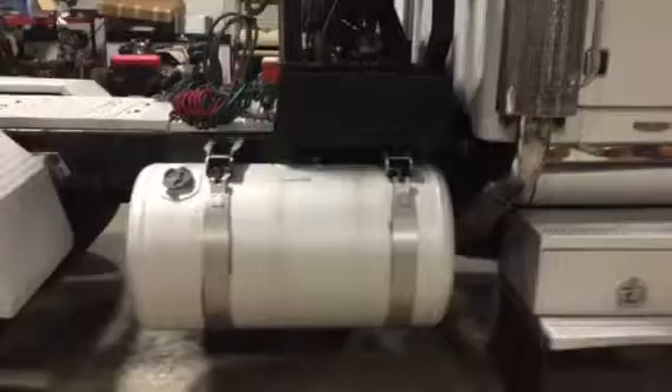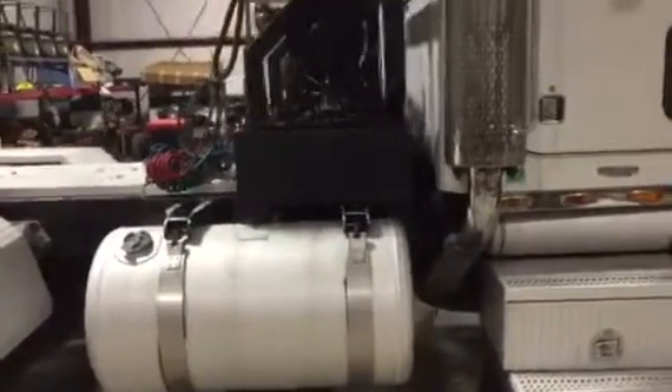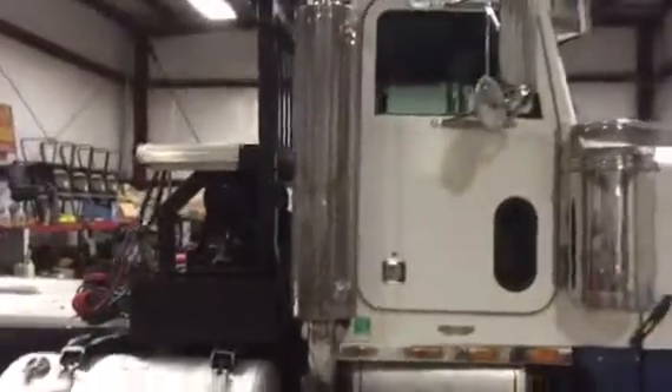It's got the 100 gallon fuel tank on this side and the other side — that's twin 100 gallon tanks, 200 gallons of fuel total. Got a lot of stainless steel and aluminum on this truck. It's a pretty truck.